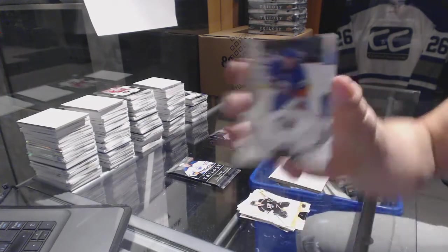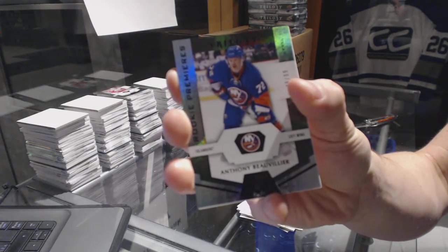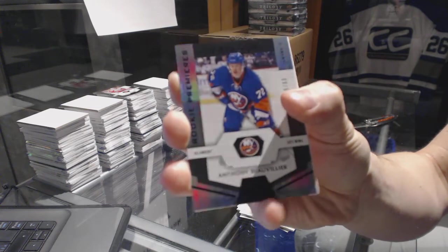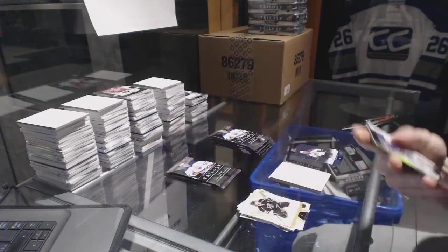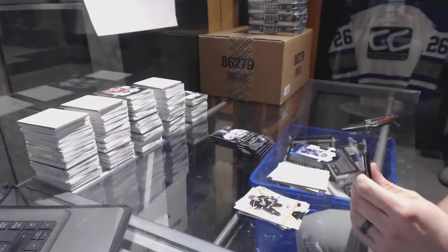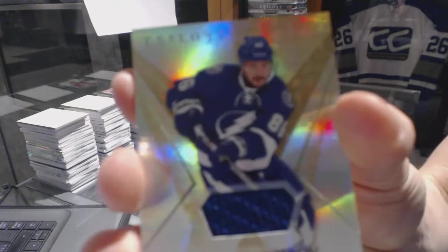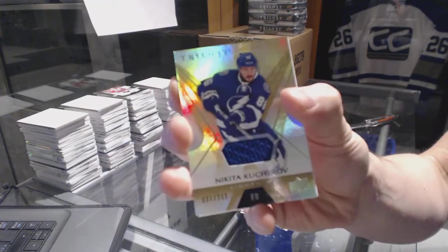Rainbow black rookie, number to 99, Anthony Beauvillier. Base jersey, number to 211, Nikita Kucherov.